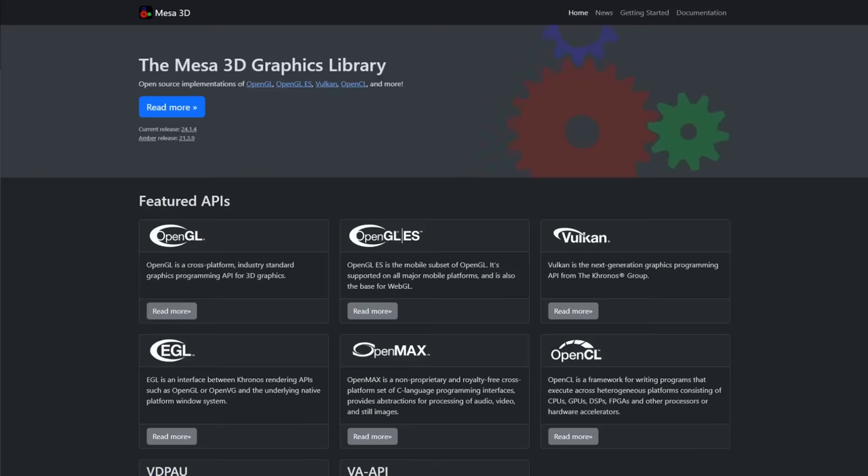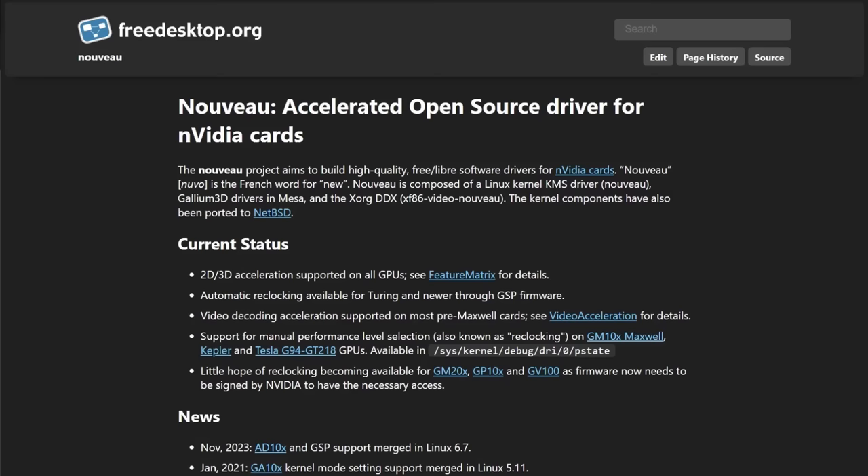NVIDIA users, if they want to be purely open source on Linux, have to use Nouveau, which is much less performant than NVIDIA's proprietary drivers.